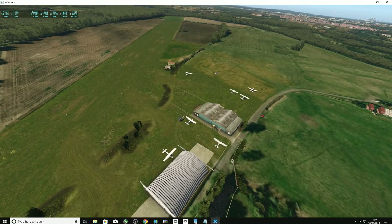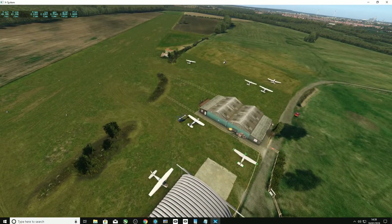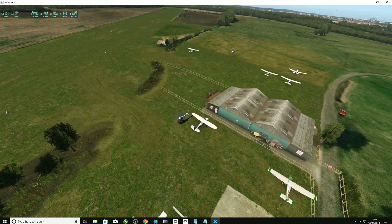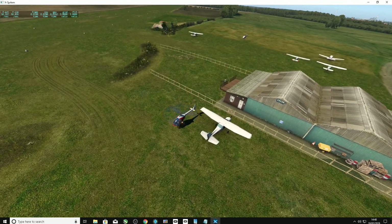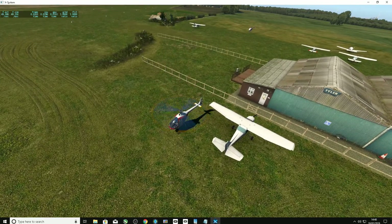Well, hello everyone. I'm a little embarrassed about coming back with another video quite so quickly, but I didn't expect to be given permission to buy the EGML Damon's Hall Aerodrome software from Orbix.